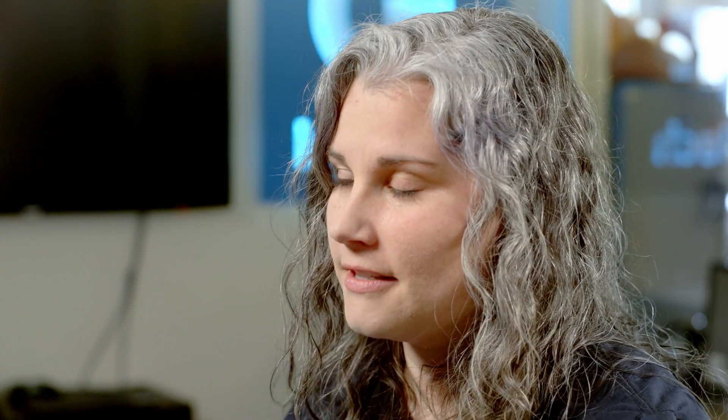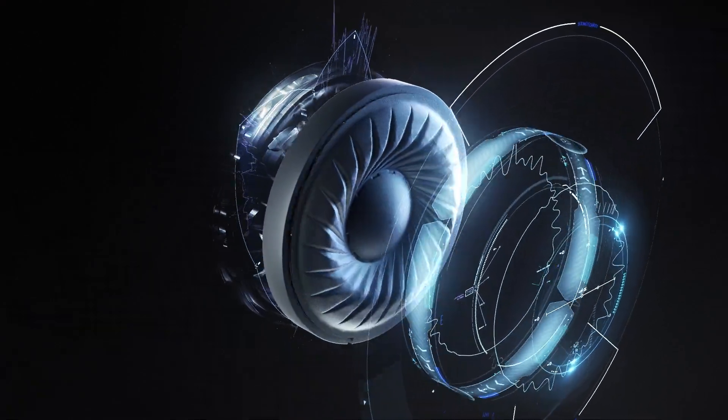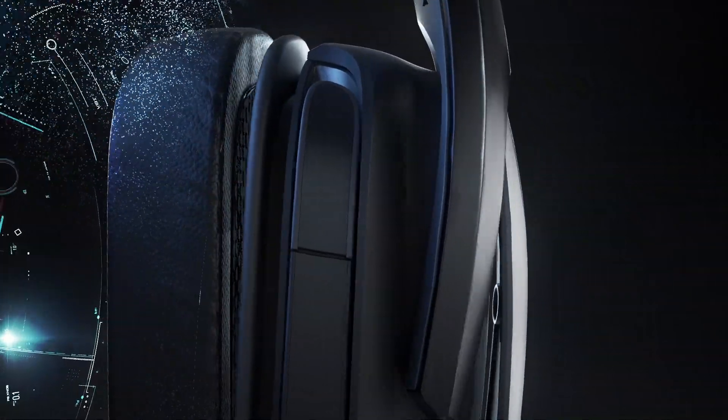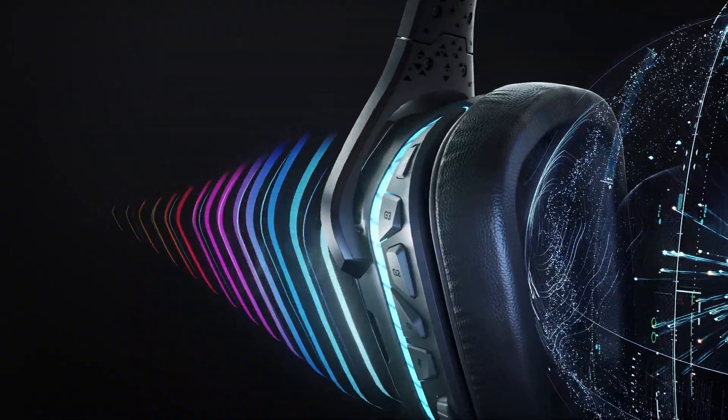To overcome those design challenges, we made several modifications. We updated the geometry of the magnetic circuit, made the voice coil more stable, and optimized the hybrid mesh material to better control the airflow. The result is a smoother frequency response across the whole range, with the greatest improvement being in the high and low ends.